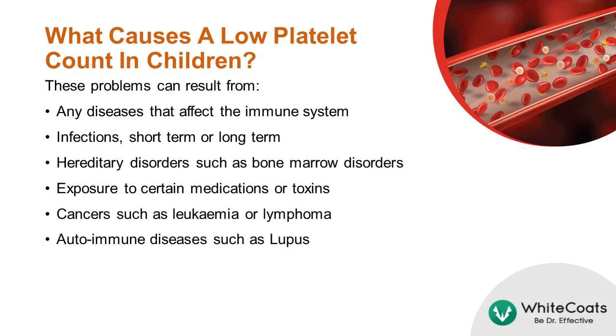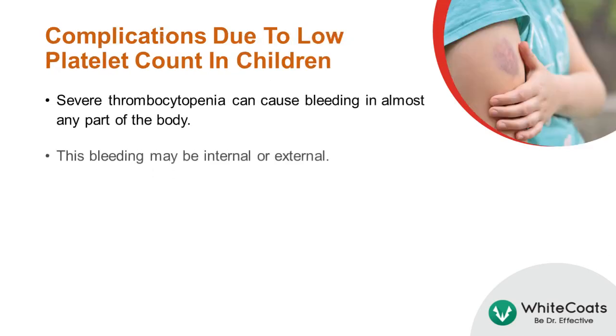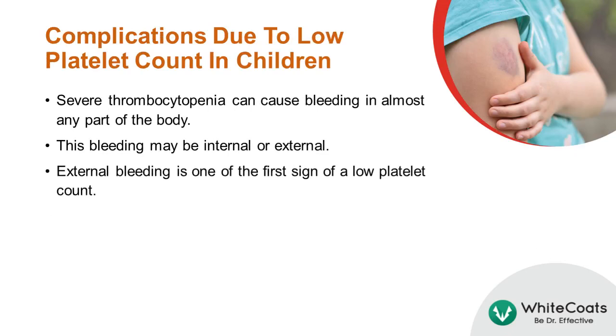The underlying problems that can result in low platelet count are listed here. In children with severe thrombocytopenia, bleeding can occur in almost any part of the body. This bleeding may be either internal or external, or both. Usually, external atypical bleeding is one of the first signs of a low platelet count.